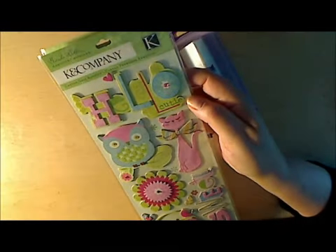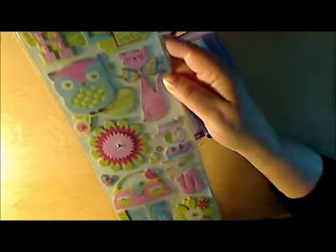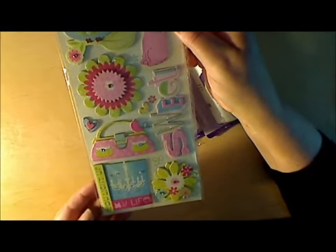Lastly from the 99 cent store, I found these King Company chipboard stickers. I thought they were pretty cute so I went ahead and picked those up. And that's what I got from there.